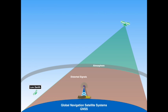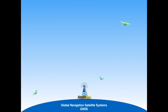GNSS uses groups of satellites, or constellations, for their systems. For a receiver to establish a position, it must be tracking four satellites or more.